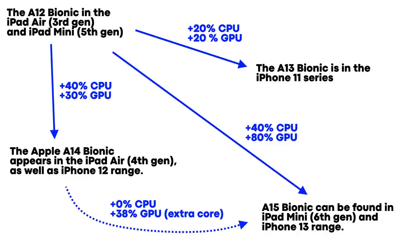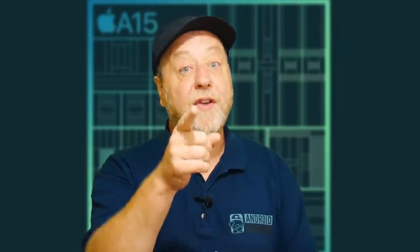They did say 80% better GPU, and when you do the maths, the new GPU goes to a five-core design in the upper range iPhone 13 Pro models, and they've used that five-core GPU in the iPad mini too — so you'd expect a bigger boost there. Compared to the A14, that works out to about a 38% increase in GPU performance if you have the five-core version. But if you have the four-core GPU version, performance is going to be very, very similar.